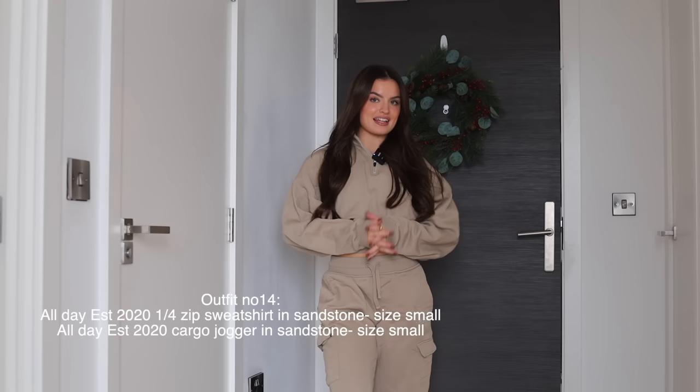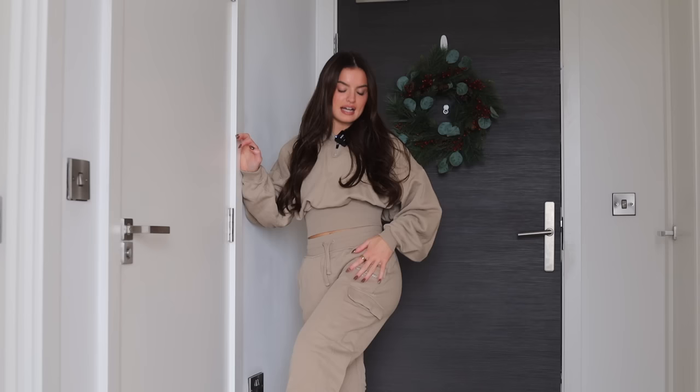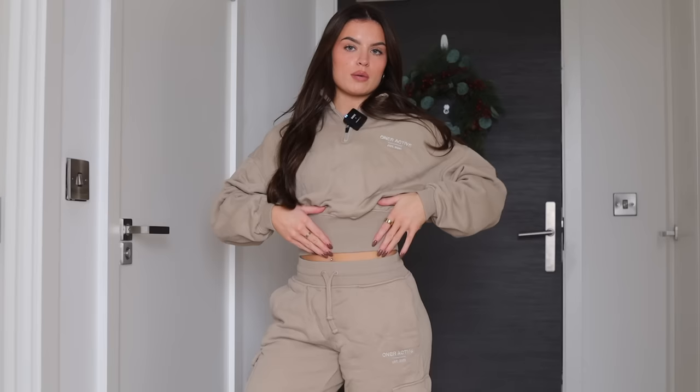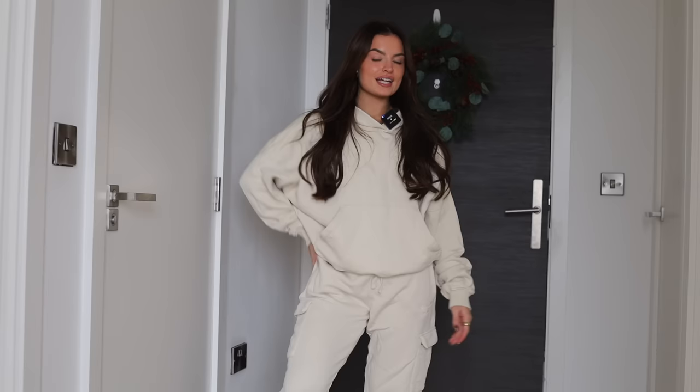Next up is the all-day EST quarter zip sweatshirt and cargo joggers in sandstone — a very new color from the birthday collection. These are the EST 2021 version. The chunk at the bottom of this sweatshirt is much thicker than the last one and blends more into the joggers. This color looks absolutely amazing on everyone.